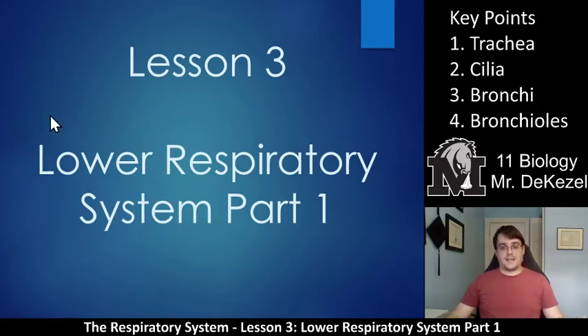Hello biology class, welcome back to another lecture. This is lesson three of the respiratory system unit, lower respiratory system part one. There are two parts to this. Essentially the lower respiratory system is the part that's in your chest, so there is a lot to talk about when we start talking about the lungs and how exactly they extract oxygen from the air and put CO2 back out through your mouth into the air.